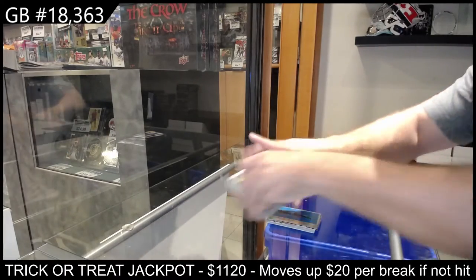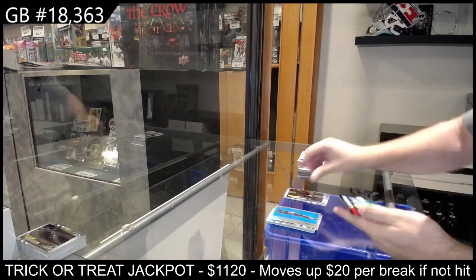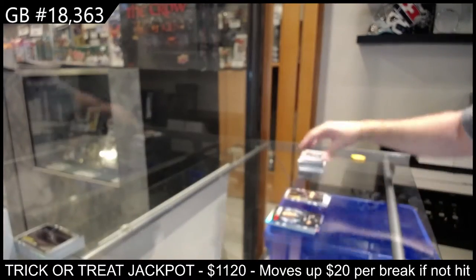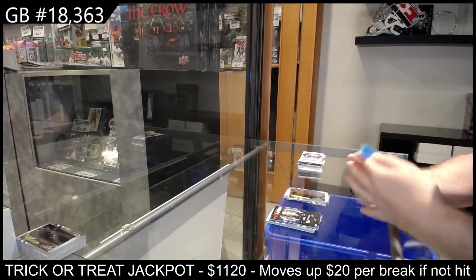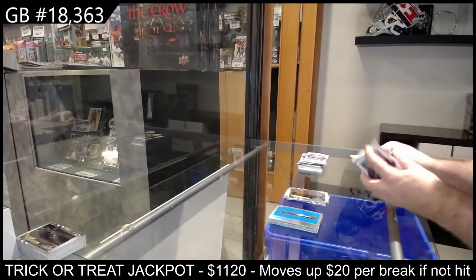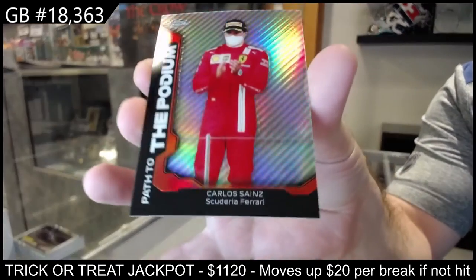These are all gonna go. How are you doing, John? Red liners of Armstrong for DAMS. We've got a Stroll for Aston Martin. Podium of Sainz for Scuderia Ferrari.